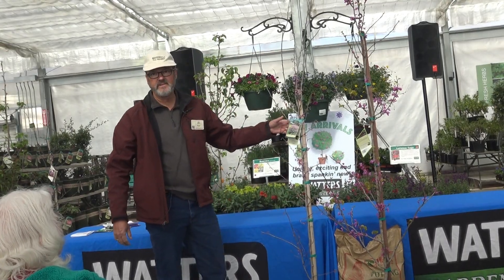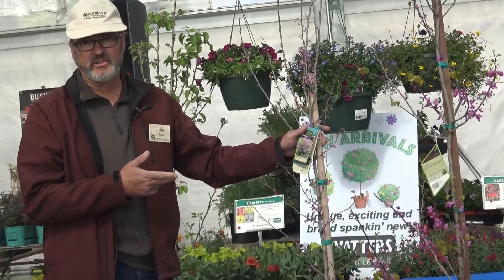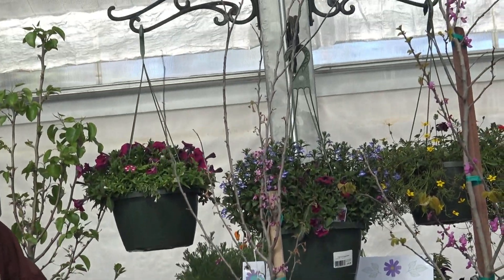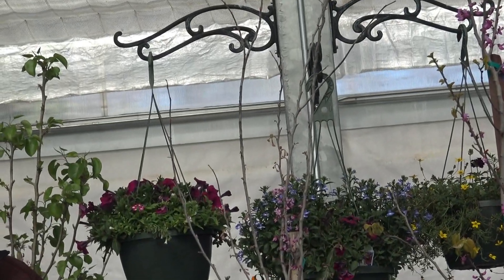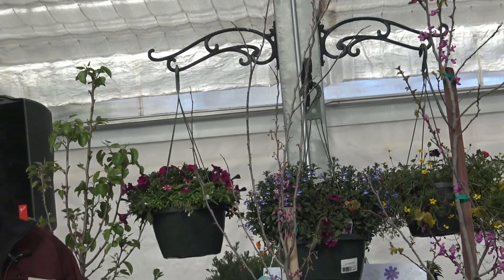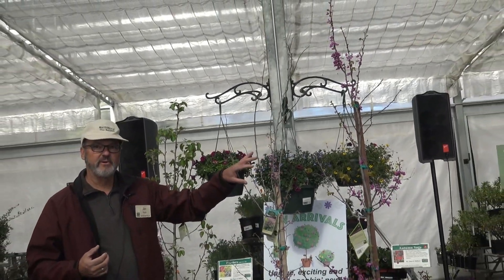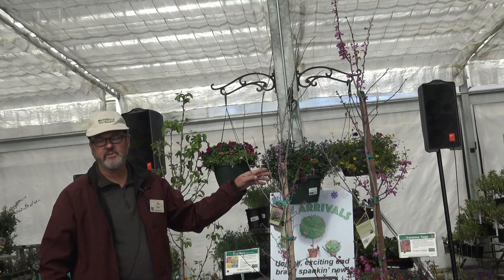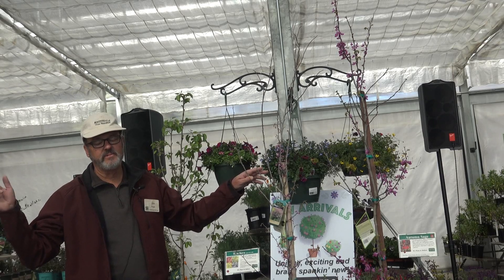This is the Mexican redbud, native to northern Mexico and parts of Texas. So this is the one that's actually closest to us as far as native-wise. It has smaller leaves, maybe about an inch and a half or so, kind of wavy. It's one of the prettier foliages of the redbuds, I think. Light pink, smaller flowers, but very, very heat tolerant. I sell it down into Phoenix and Tucson as well.